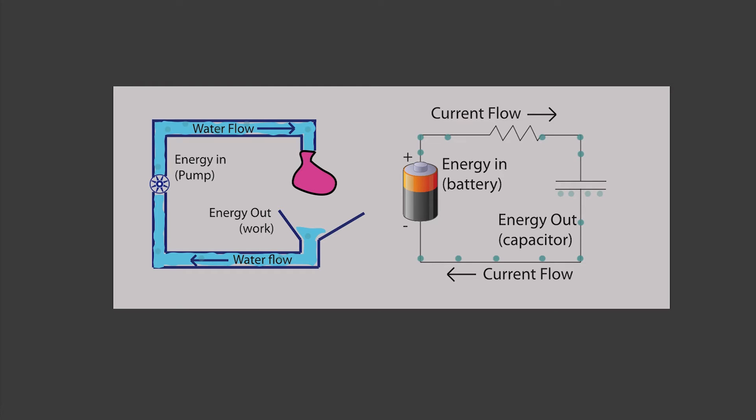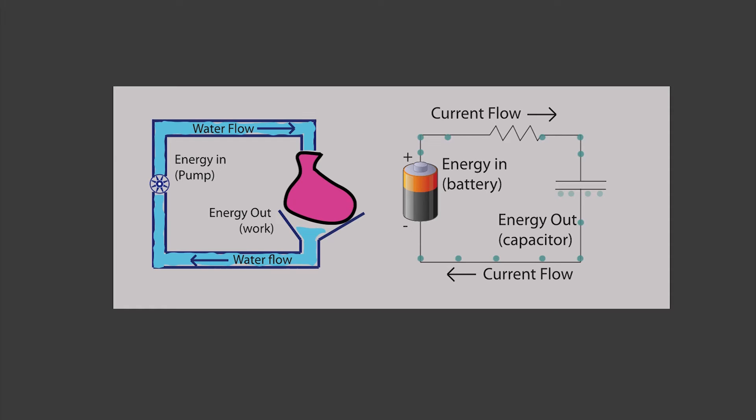There's one more component I want to tell you about: the capacitor. A capacitor stores energy. In our plumbing example, the capacitor is like a water balloon. If we turn the pump on, the water balloon fills up and the energy of pumping that water into the balloon is stored there. If we took the pump out, the energy would come spewing out. With the electrical version — the capacitor — the charge is pumped by the battery onto the capacitor. If we took the battery out of the system, all that electricity would come spewing out, just like water from a water balloon.